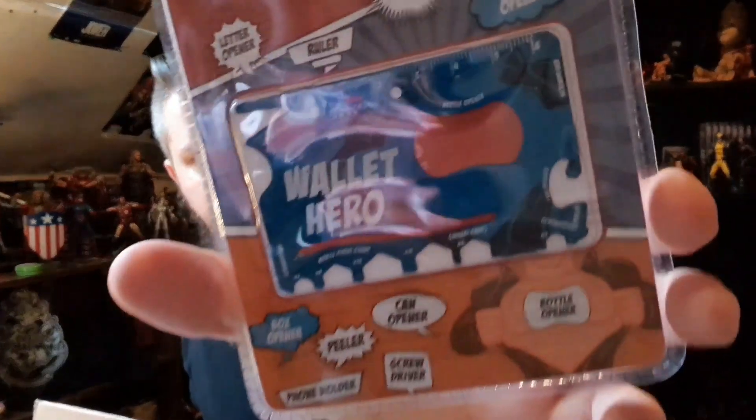There is a Wallet Hero. I've actually got a Batman one of these, but it's like three times the weight and it ripped my wallet, so I can actually put this one to some use — especially with it having a bottle opener on there.